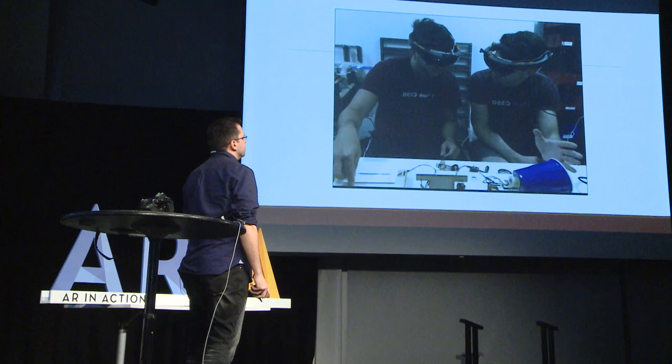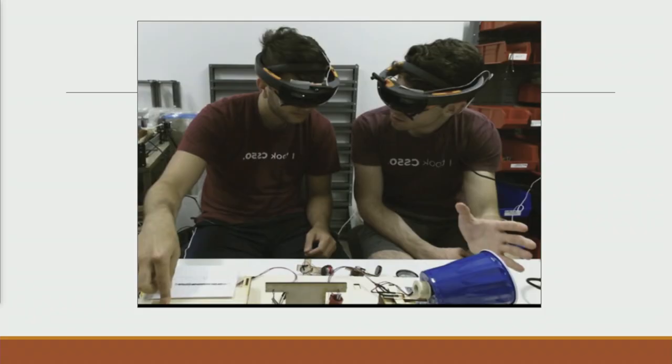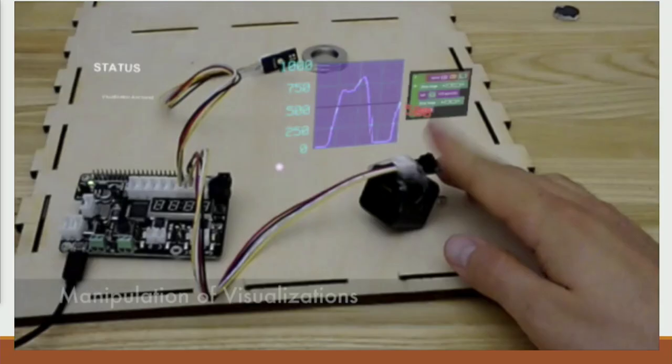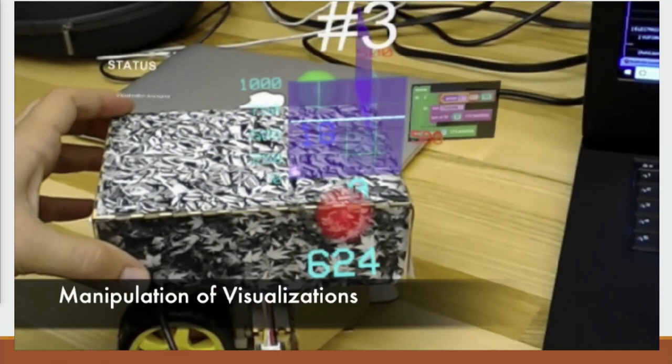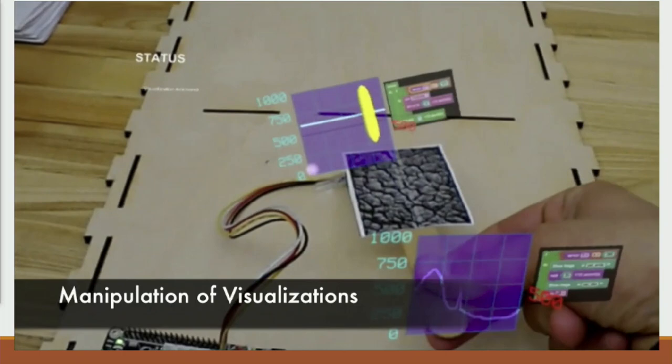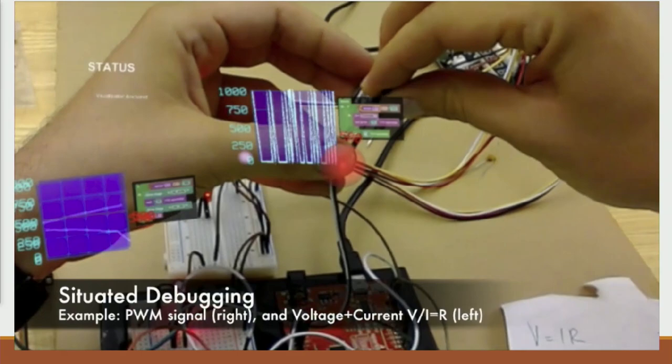In our lab, we build systems that allow people to use augmented reality — in this case, Microsoft HoloLens — to look at physical objects and also see extra information about the objects they're looking at. Then we study how these people are learning. For example, we can visualize what's going on inside electrical sensors by associating graphical representations to physical objects, like a magnetic field sensor. Once associated, you can interact with that object and see what the sensor is picking up, so you can really easily understand the information.